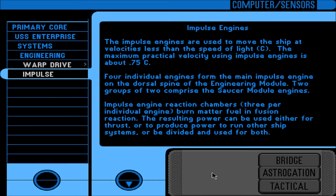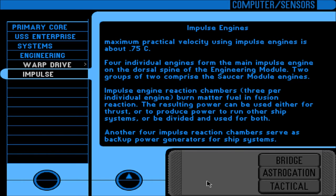Impulse engines are used to move the ship at velocities less than the speed of light. The maximum practical velocity using impulse engines is about 0.75C. Four individual engines form the main impulse engine on the dorsal spine of the engineering module; two groups of two comprise the saucer module engines. Impulse engine reaction chambers — three per individual engine — burn matter fuel in fusion reaction. The resulting power can be used for thrust, to produce power for other ship systems, or divided for both. Another four impulse reaction chambers serve as backup power generators.